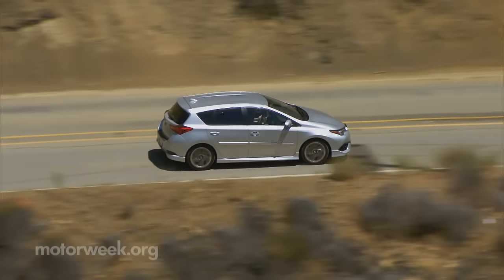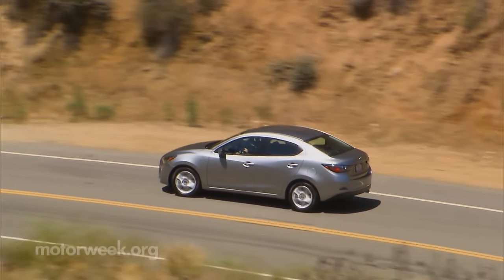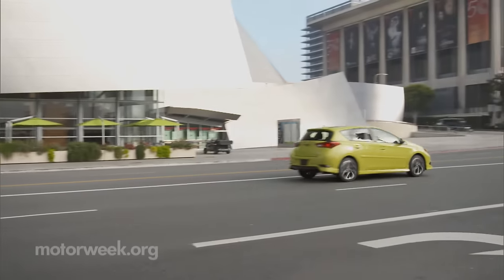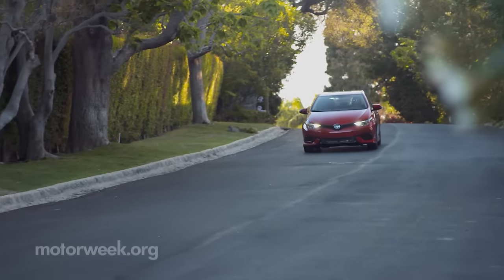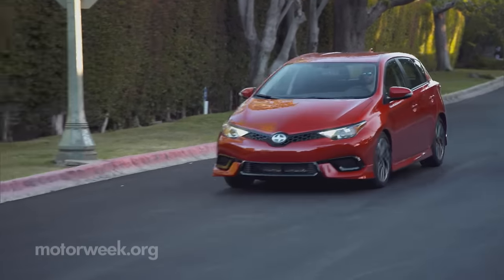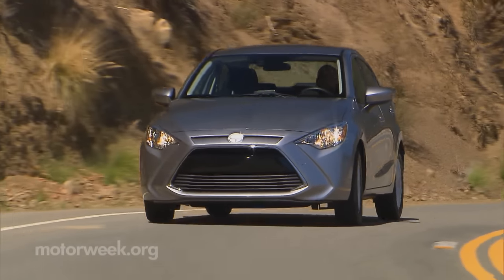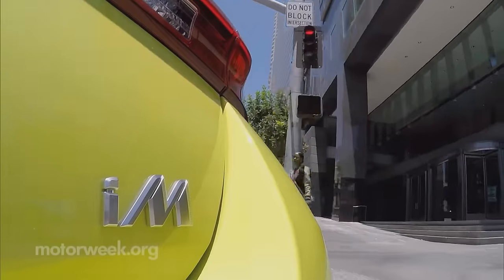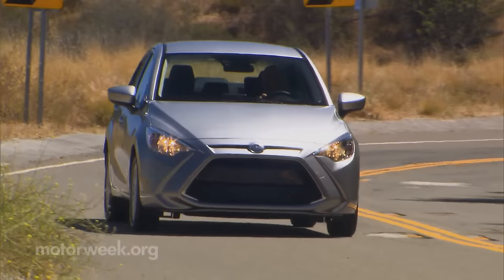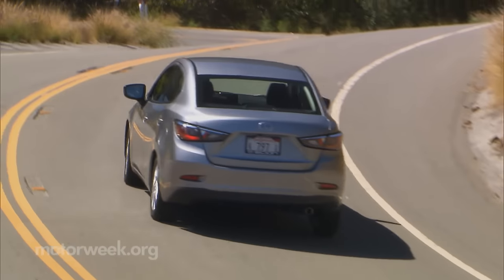We've been waiting for some time for new product from Scion. However, we're not quite sure the 2016 IA and IM were the rides we were hoping for. Although Scion is trying to branch out and expand its appeal beyond the 20-something market, we'd still like to see the kind of creativity that originally anchored the brand. Still, the IA and IM are overall very acceptable and extremely well equipped for their price — and that, no matter what their badge, is all good.